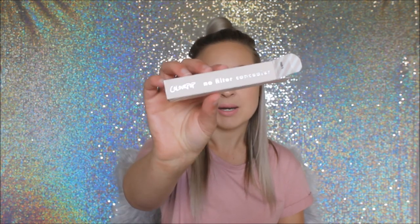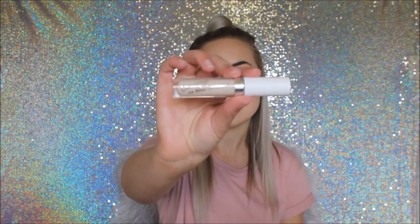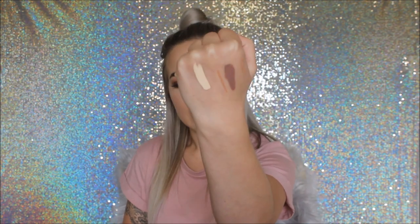The last thing from this massive haul was the ColourPop No Filter Concealer in the shade Fair Five. It's the lightest shade they have, which works well for my fair complexion. In my first impressions, I really liked it — it reminds me of the MAC Pro Longwear Concealer.